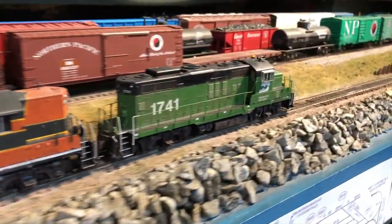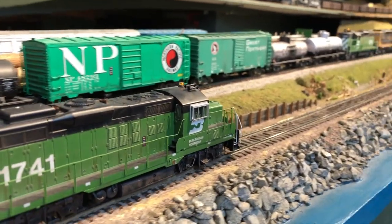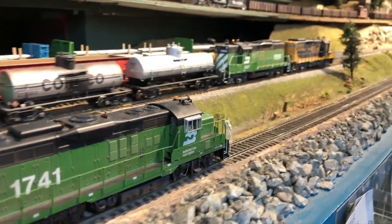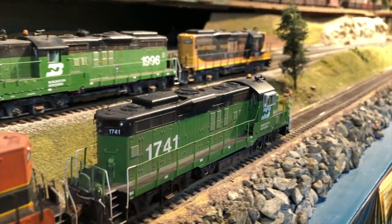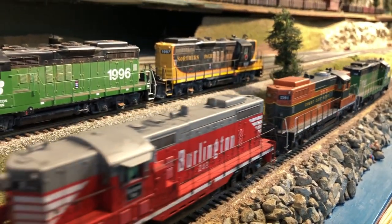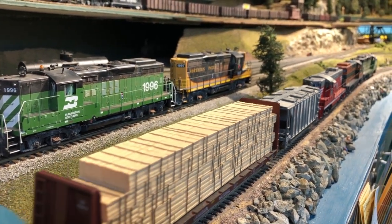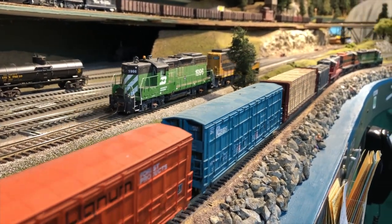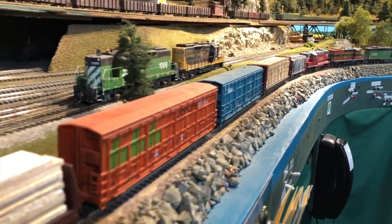A few minutes — or maybe hours — later, we have a southbound through freight coming from Bellingham down to Seattle along the coast route. The yard on the left there is the Delta Yard, and the two engines up there are the Sky Local, which is working the local switching all up and down the coast. This through freight is full of lumber from British Columbia, coming down to build homes all over the United States.